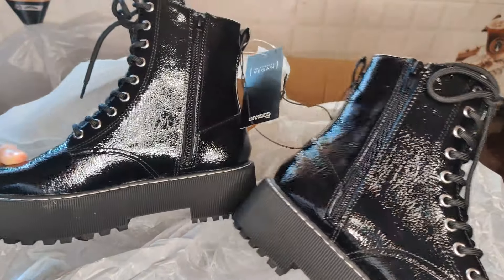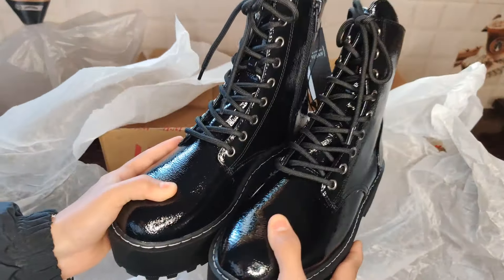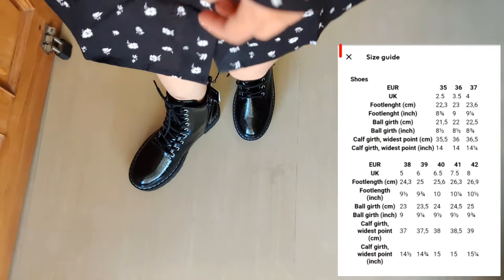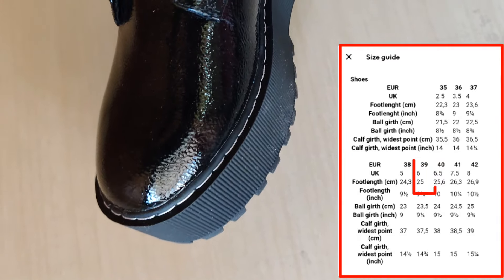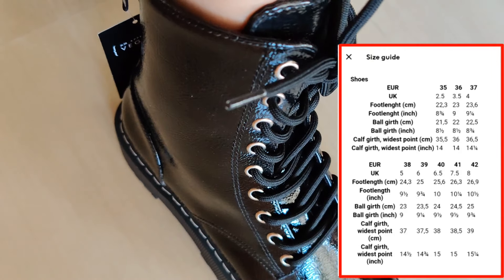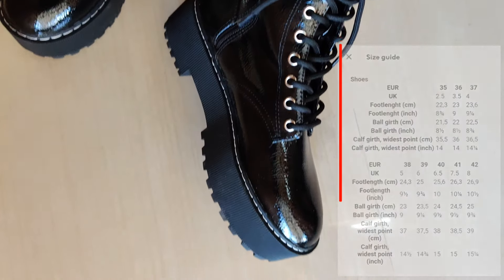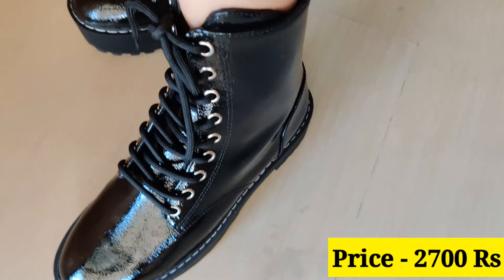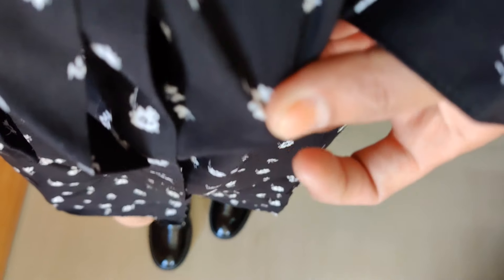I checked the size again — UK 6 was 25 cm but my foot is 23 cm, so I returned it. The amount came back to my bank account. I then reordered UK 4, but this time I had to pay the full 2700 because the 10% first-order discount only applies once. So please check your size properly before ordering.